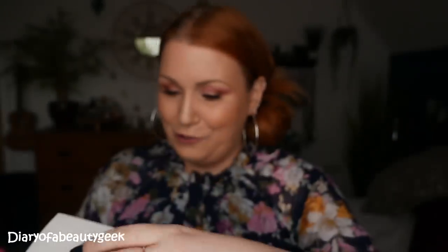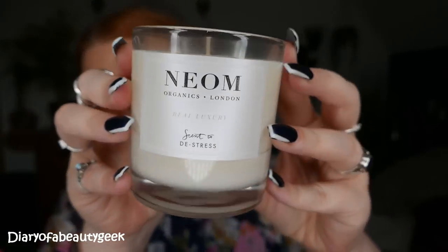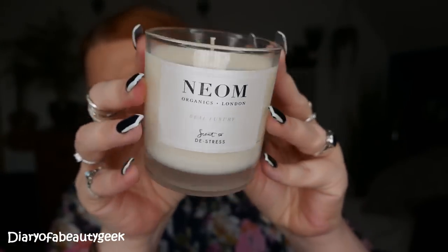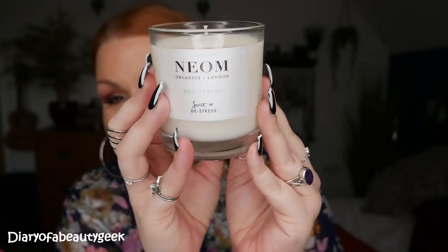I'll get it out and show you. 100% natural fragrances for the mind and body. The first time I tried Neom was through a limited edition Look Fantastic Beauty Box, and I think that's where I had the first candle from — about a year or two ago. They do amazing beauty products: gorgeous body lotions, hand balms and sleep sprays. They're just stunning. It is really, really gorgeous.